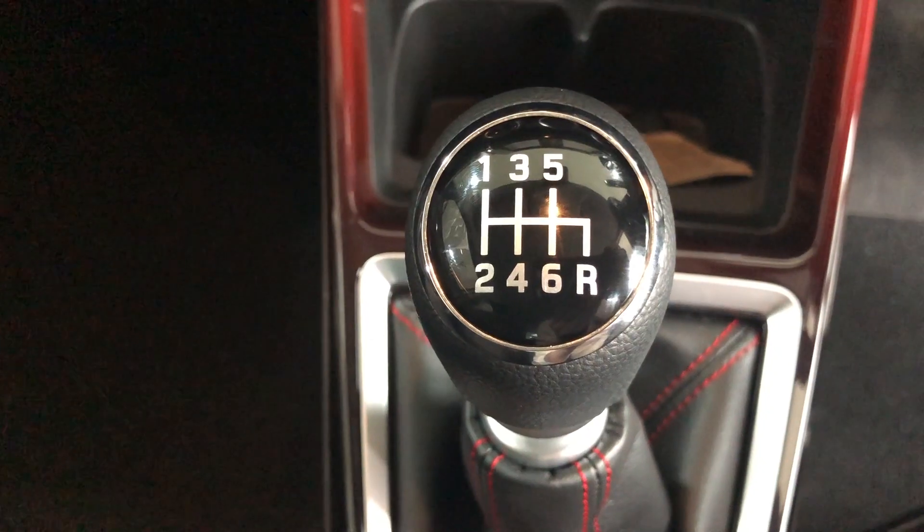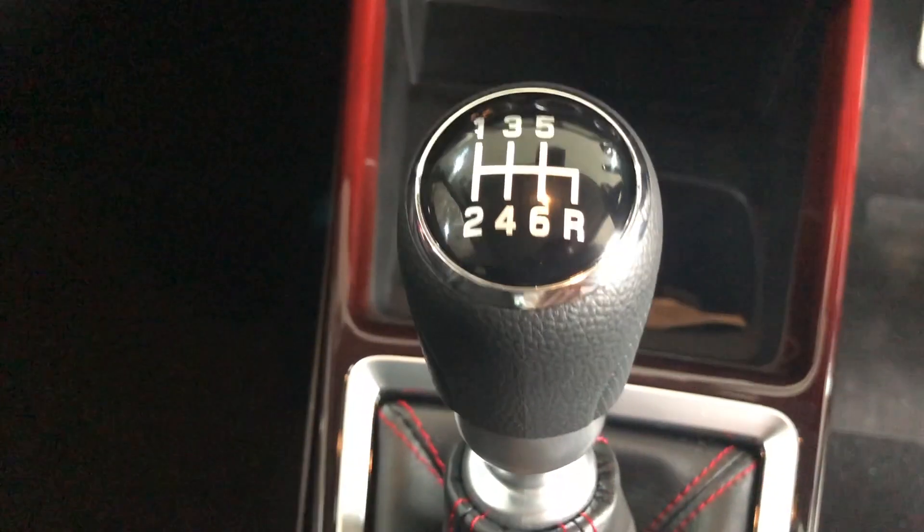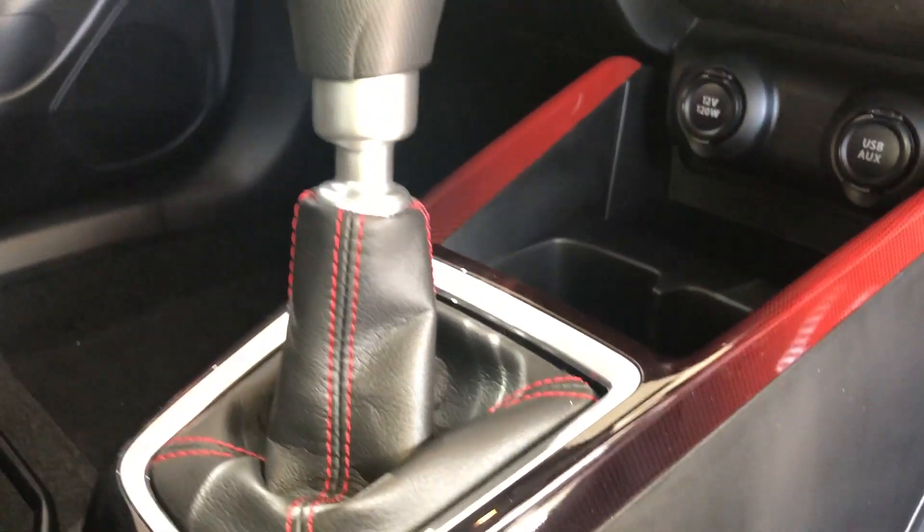Then to help you navigate these back roads, we've got a proper six-speed manual gearbox. Suzuki haven't decided to add an automatic option with flappy paddles or anything like that — there's still three pedals.